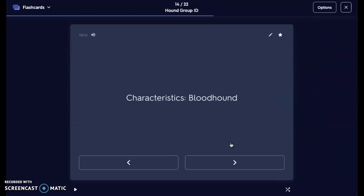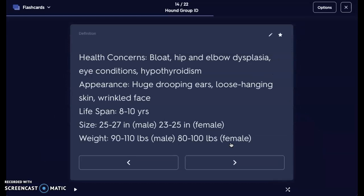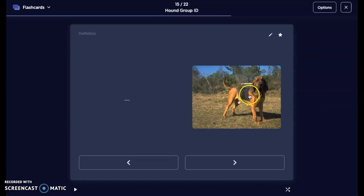Next is a Bloodhound. Bloodhounds, contrary to belief, really do have good noses. Health concerns: bloat again with those large barrel chests, hip and elbow dysplasia, eye conditions, and hypothyroidism. They have very huge drooping ears, loose hanging skin, and a wrinkled face. They are only going to live about 8 to 10 years given their size and breed. Size for males is about 25 to 27 inches at the withers, 23 to 25 inches for females. Weight is 90 to 110 pounds for males and about 80 to 100 pounds for females. Here we see that nice saddle back, tan legs, and a very wrinkly droopy face. We've got to be careful of allergies and anything growing in those wrinkles, so you've got to keep them nice and clean.